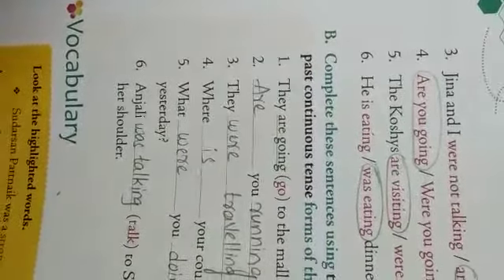Now let's do the other bit — Exercise B. Complete these sentences using the present continuous tense and past continuous tense forms of the verbs given in brackets. So here you have to write the words to complete the sentence using past continuous tense and present continuous tense.